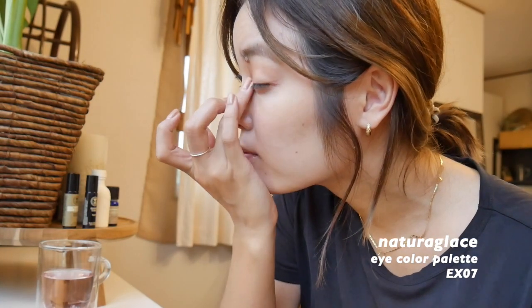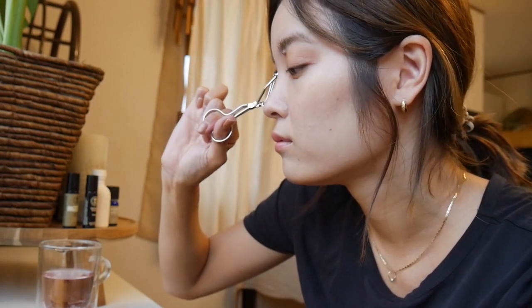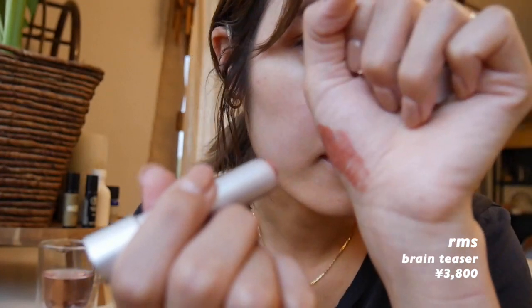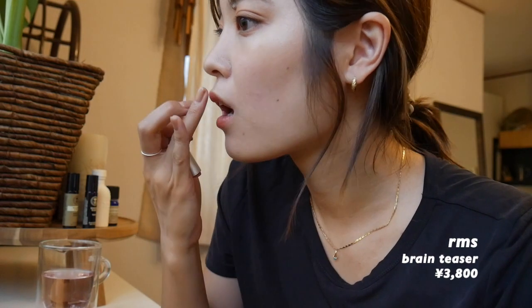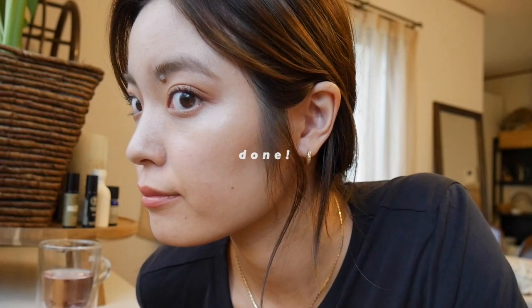ナチュラグラッセのアイカラーパレット、こちらは限定カラーだったので、もう今は販売がないかもとは思うんですけど、ゴールドとブラウンの混ざったようなカラーを二重幅にのせていきます。今日はマスカラはしないので、ビューラーでしっかりと上げていきます。リップはRMSのブレインティーザーです。こちらも肌なじみがすごくいいカラーで、少しマットな質感なので、つけすぎず指でなじませていきます。はい、メイクが終わりました。